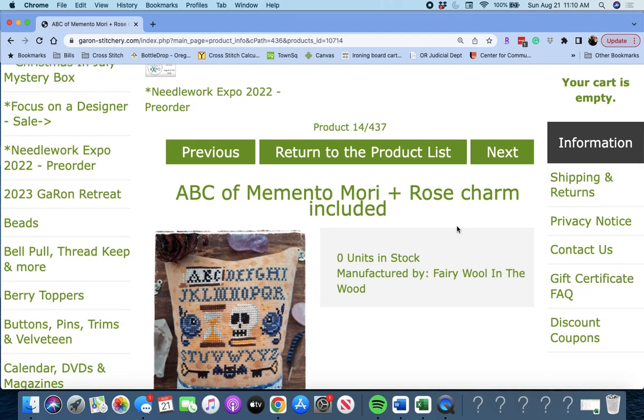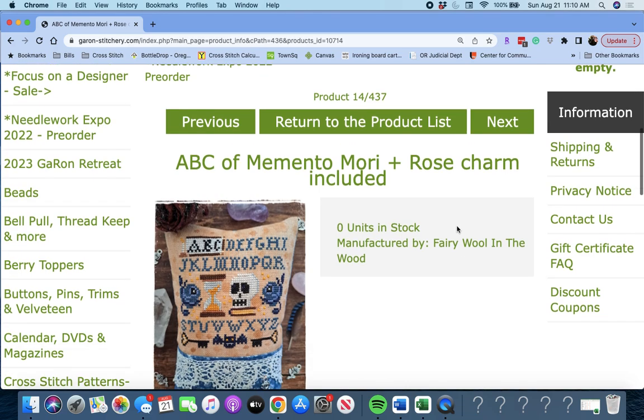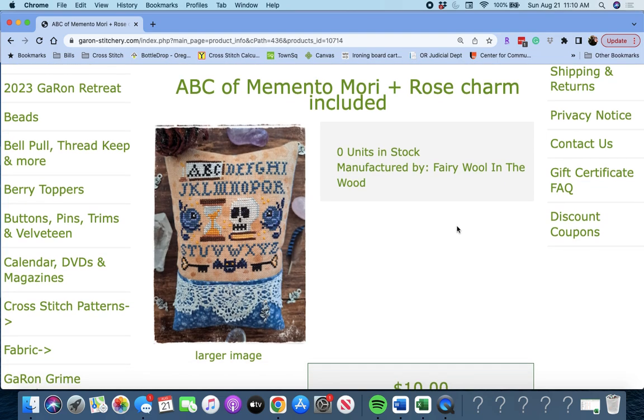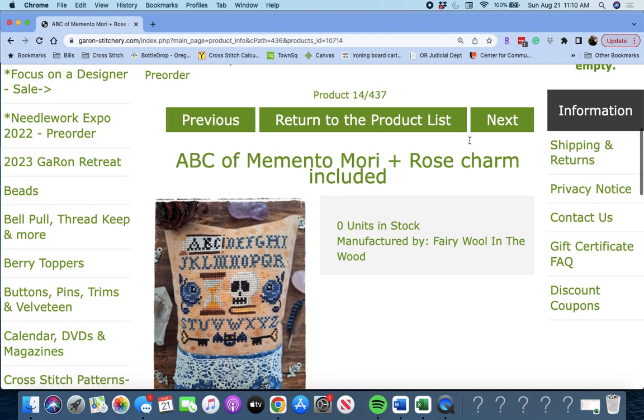Next up, 'ABC of Memento Mori and a Rose Charm Included,' again by Fairy Wool in the Wood. Another darling little piece. Memento Mori.